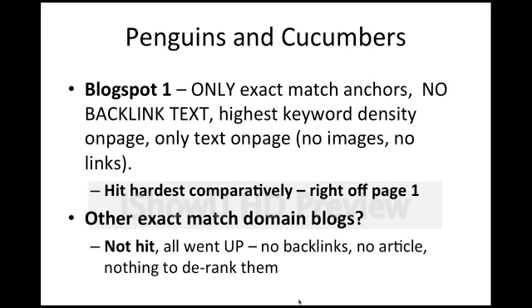What about the other blogs? The other exact match domain blogs were not hit at all — they all went up. This is not surprising because they have no backlinks and no article on page, so there's absolutely nothing to derank them. If Penguin is an over-optimization penalty, they were drastically under-optimized. I don't think they got a bonus for being under-optimized; I just think they weren't eligible to be deranked by Penguin.